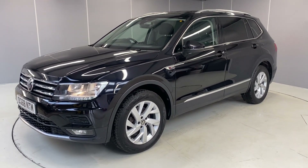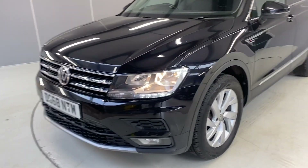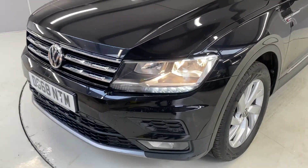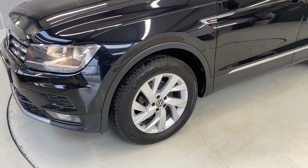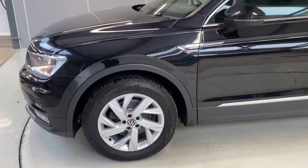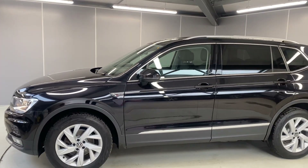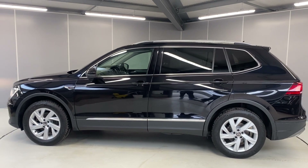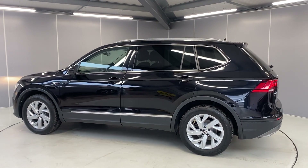I'm going to give you a walk-around video and let you see it from all angles, pointing out some of the features along the way. We've got the LED daytime running lights at the front, front parking sensors, the 18-inch Patagonia alloy wheels finished in silver, and also tinted rear windows.